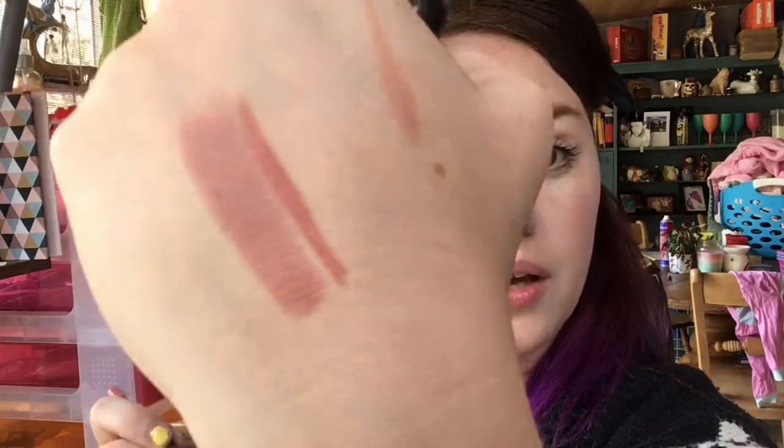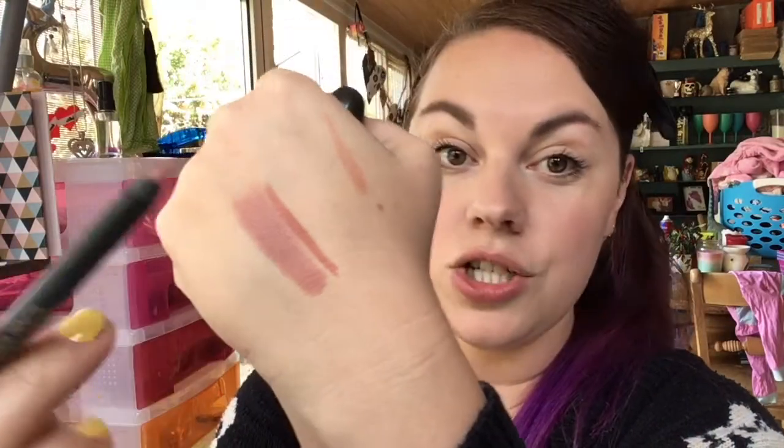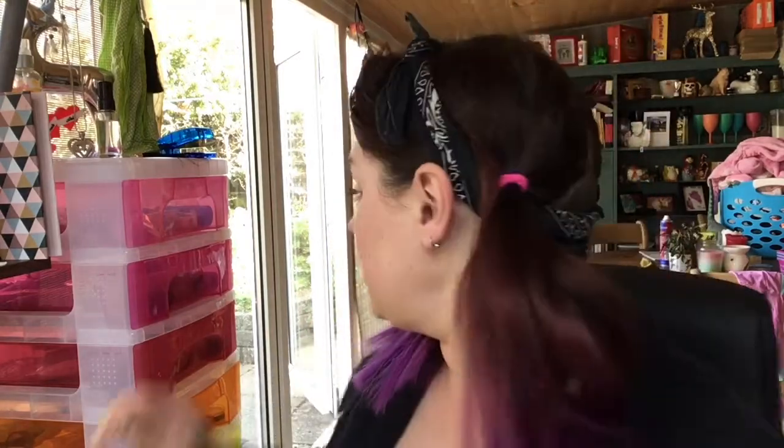I've pressed really hard — this is just a Primark lip liner. I'm going to line my lips, but actually first I might just quickly use a sugar scrub to prepare my lips, because they are chapped as fudge. Having a cold sore just makes the rest of my lips really, really chalky. I'll do that and come back. Lip scrub's done — lips feel nice and soft.